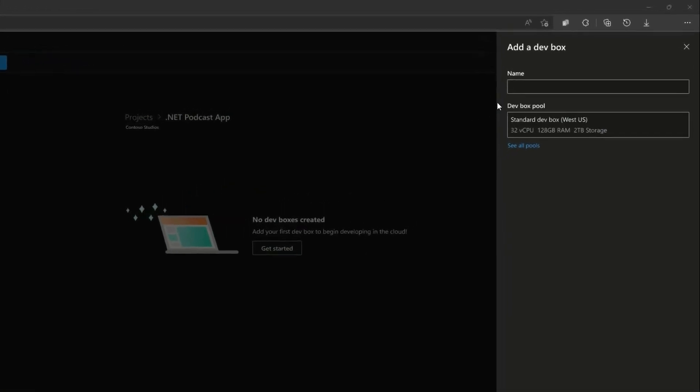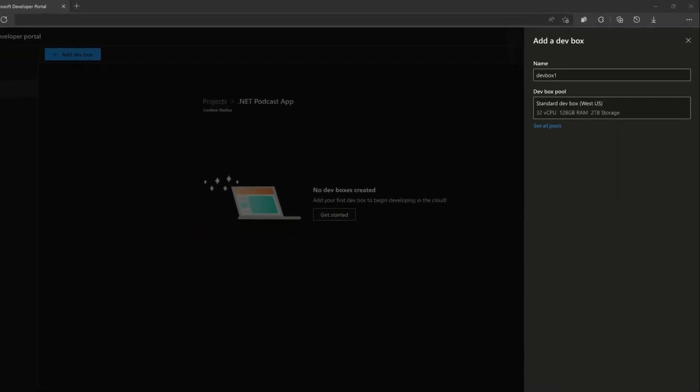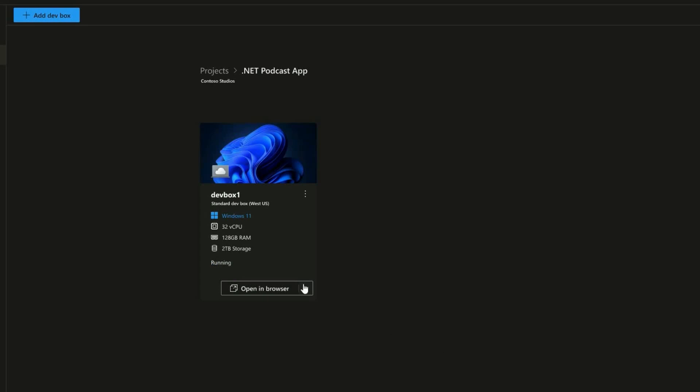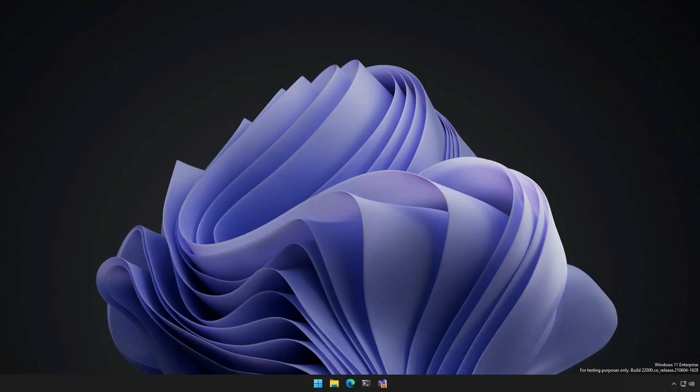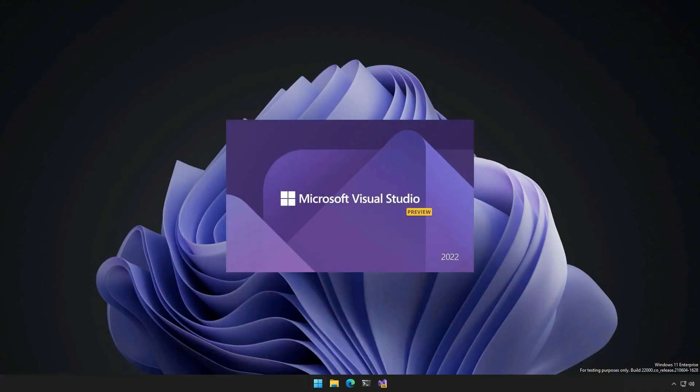Let me change page and talk about another feature I really liked: the new Microsoft Dev Boxes and Azure Deployment Environments. Microsoft Dev Boxes, currently in private preview, is a new cloud service that provides developers with secure, ready-to-code developer workstations. This service makes it easy for developers to access the tools and resources they need without worrying about workstation configuration and maintenance. If it sounds like what GitHub Codespaces does, it's because the two services basically have the same purpose: making developer life easier and managing dependencies quicker and easier.